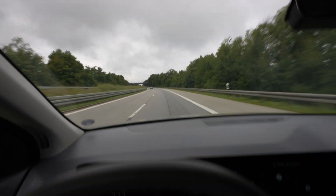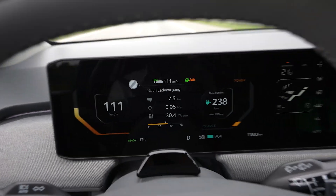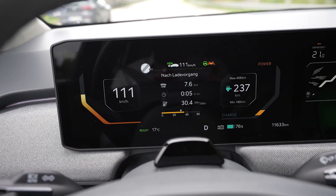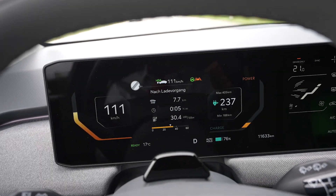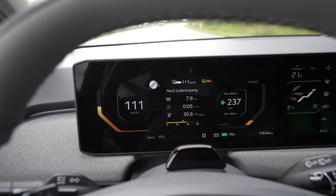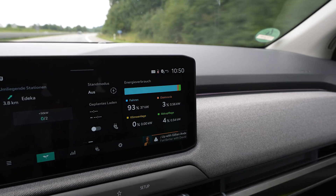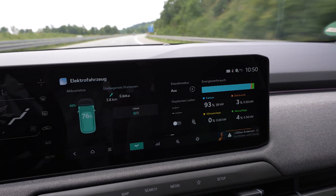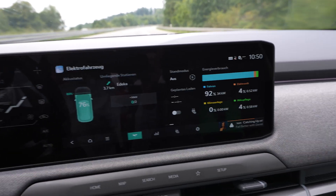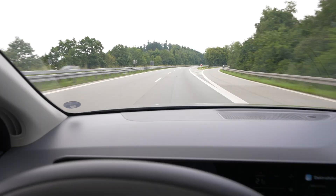I'm on my way again, driving 111 on the speedometer which is 110 GPS speed. I started at 79 percent — the car put the charge limit to 80 percent and stopped charging. I got in, did a few things for two minutes, and it dropped to 79 percent. I could see in the battery care display that it was cooling the battery at 1.3 kilowatts. It did that while charging too, and then at around 70 percent it stopped, but when I stopped charging it started again.